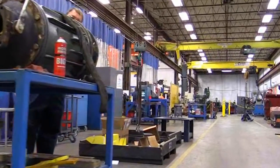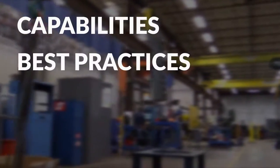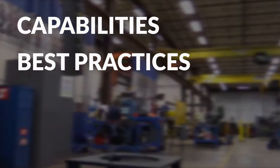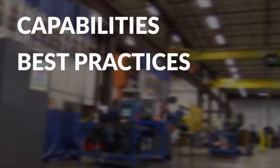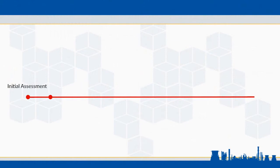When selecting a motor repair vendor, it's obviously important to evaluate them for their capability and best practices. But the difference between success and failure on this job was ultimately the character of the people involved. From the initial assessment to the repair and acceptance testing, to start-up and follow-up, this team stuck with it as long as it took and did whatever it took to ensure the motor performed. That is Eco.